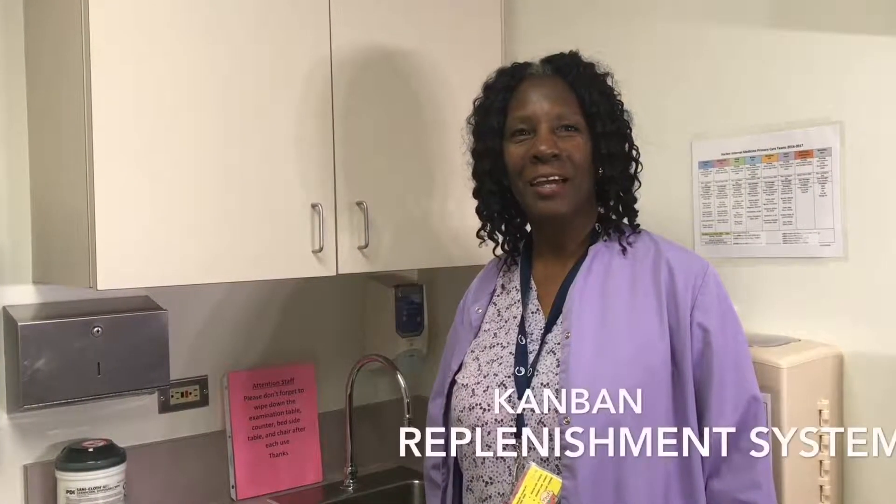Hi, my name is Terri. I work at Harvard UCLA Medical Center in the General Medicine Clinic. Today I'm going to show you the steps of the replenishing system that we have here in the clinic.